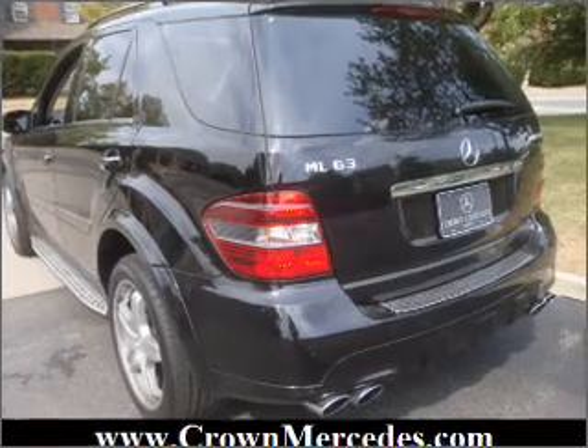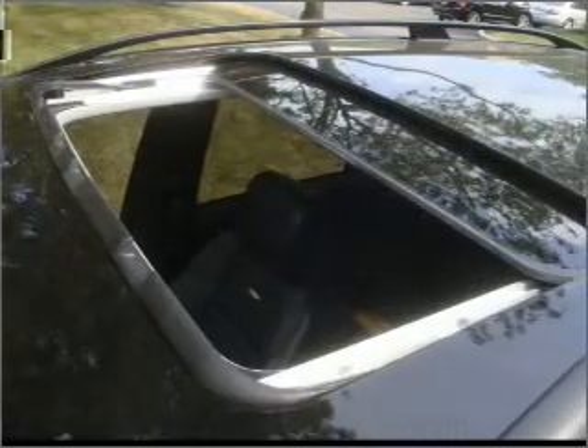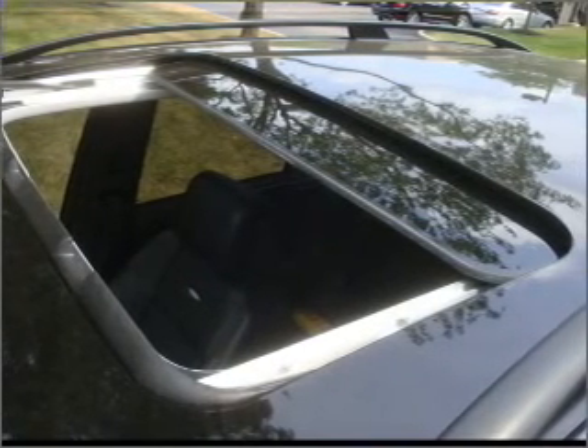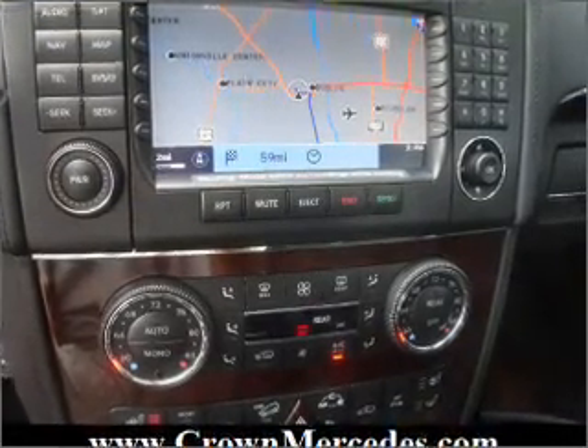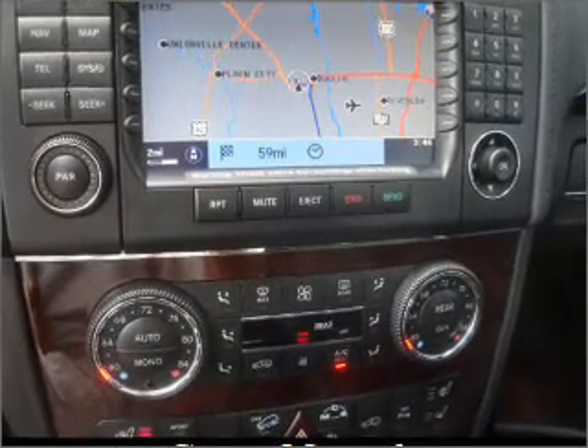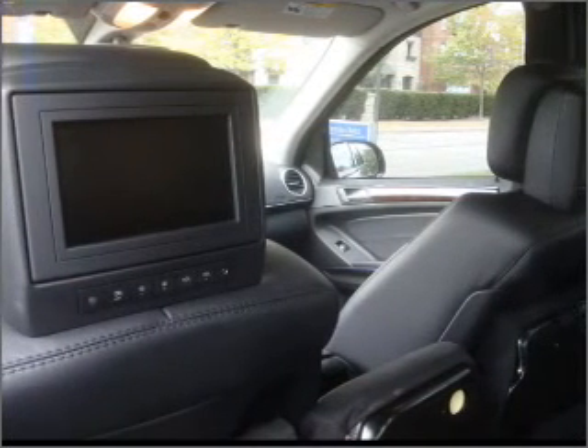Find your way easily with the included navigation system. Premium wheels give a more luxurious look. The anti-lock braking system will keep you safe on the road. Heated seats are a desirable comfort feature, the sunroof lets fresh air in, and memory settings are one of many features.